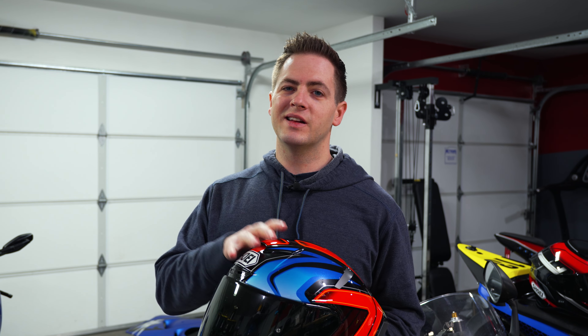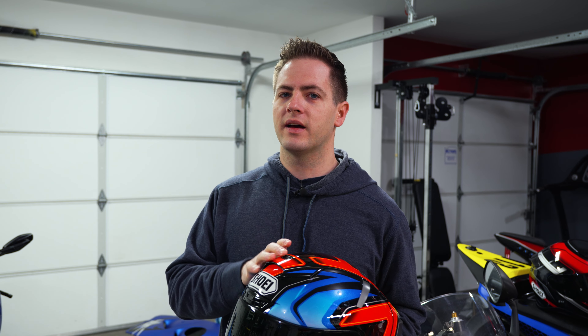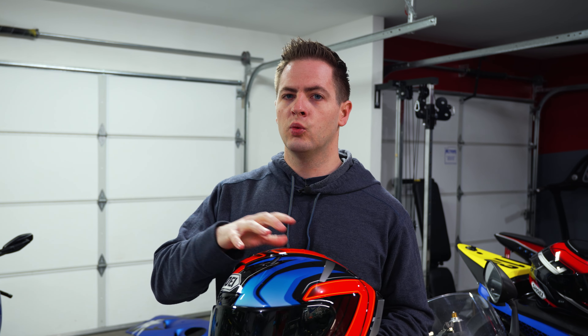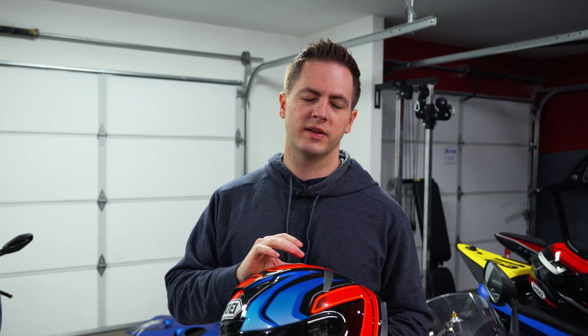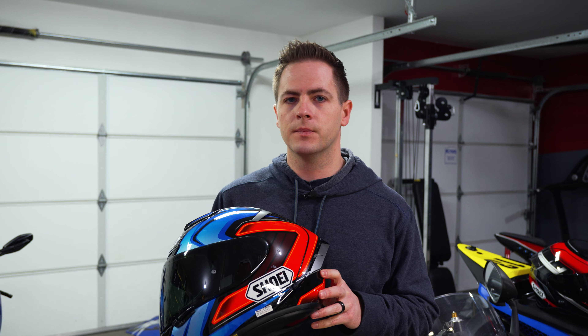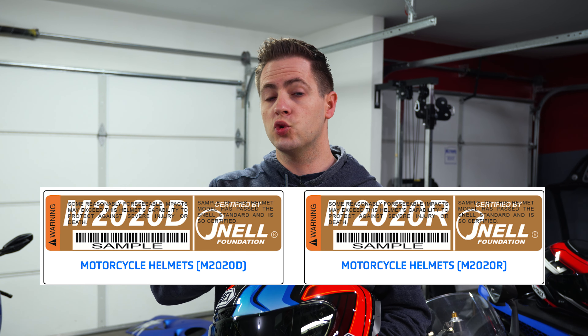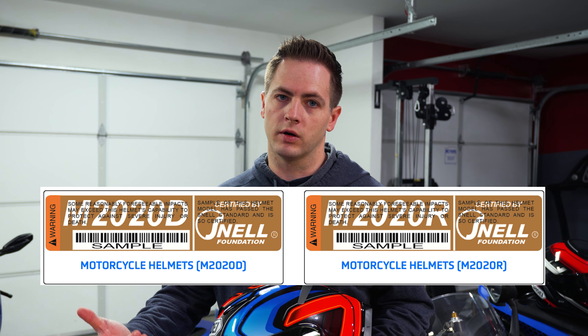In 2020, Snell found themselves at the center of a controversy. They continued to do the typical double impact test, but some testing was now requiring a softer, lighter shell more in line with ECE and FIM. Because of the way these helmets are tested, you can't satisfy both simultaneously — so what's the point of the standard if they're going to contradict themselves? The only way to tell them apart is on the inside Snell sticker: you'll have either M2020D or M2020R.